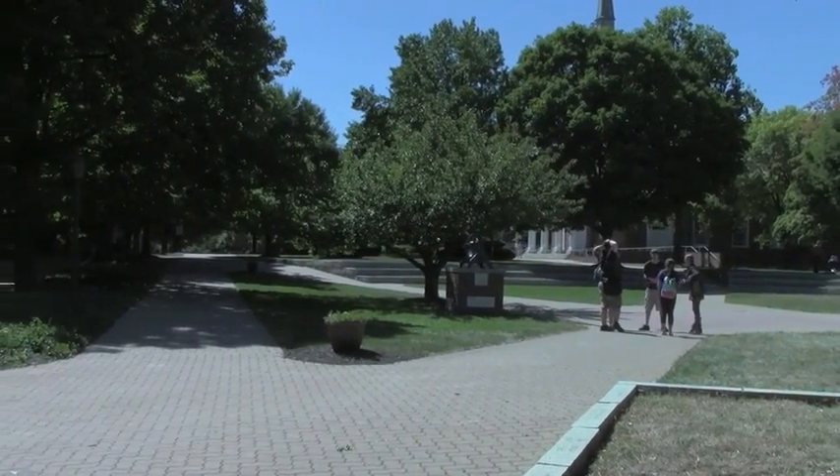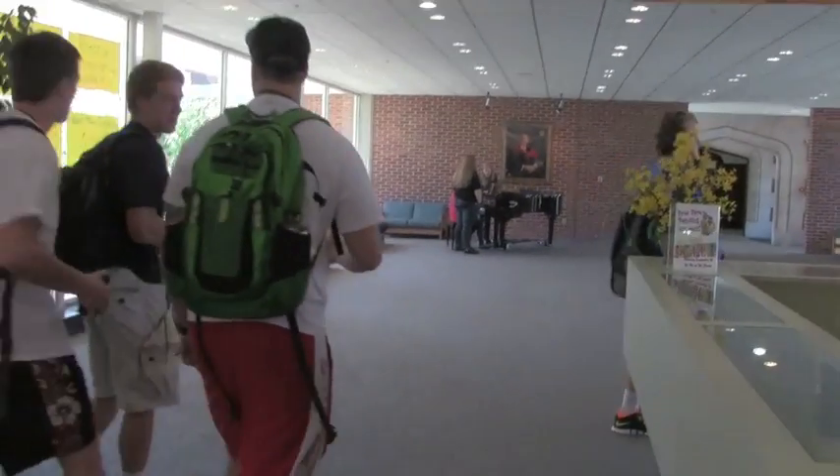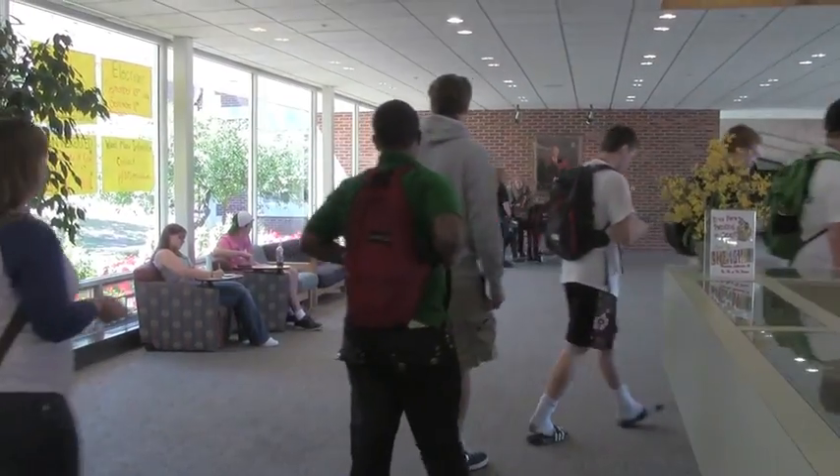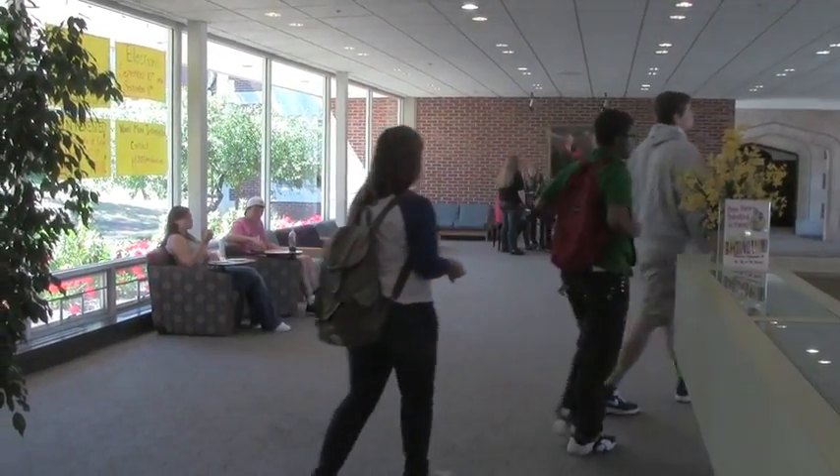According to President Casey, the bell was temporarily shut off in order to film a virtual tour of the college. This tour will be available for prospective students interested in getting a quick view of the campus.